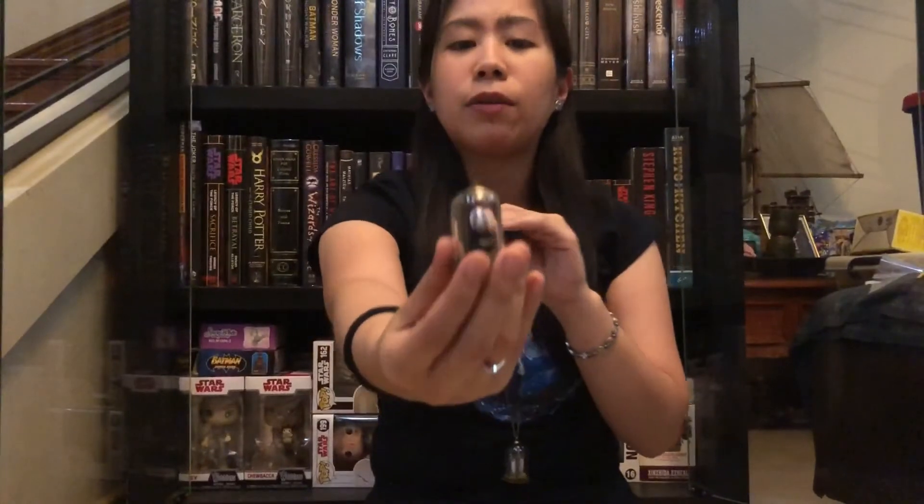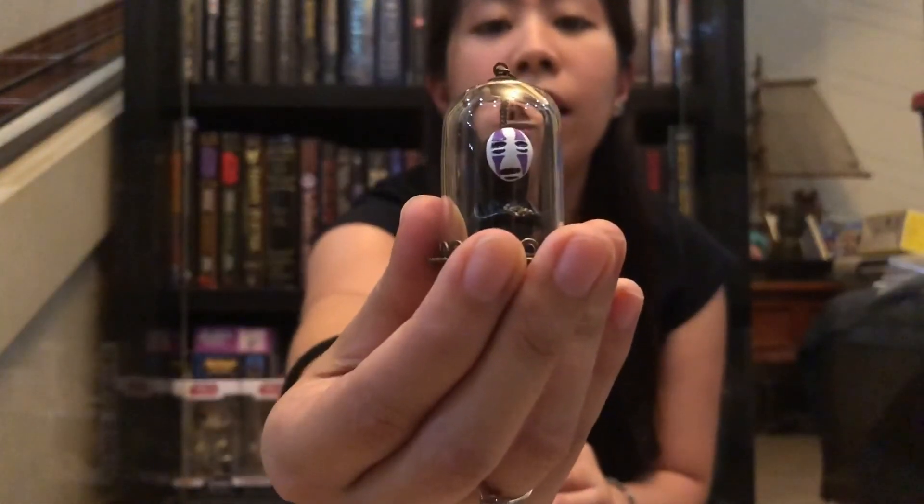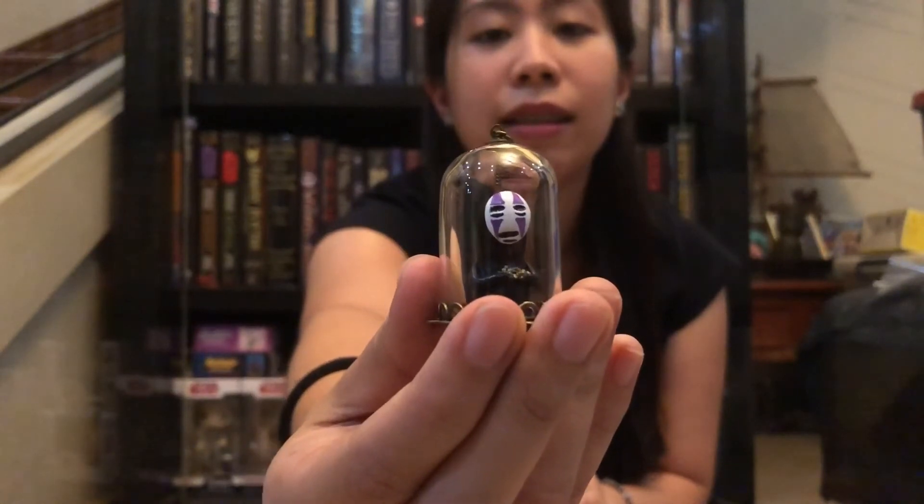Which is your favorite Ghibli movie? Mine really has to be Spirited Away and Howl's Moving Castle. So that's it for today's unboxing. I'll definitely be wearing these in my next unboxings. Let me know what you guys think, and if you love the items, please do visit her shop. She's very sweet and she also does custom requests, so if you have any fandoms in mind, please don't hesitate to contact her. I'll add the details of her shop down below in the captions. If you enjoyed this unboxing and want to see more nerdy, geeky, bookish unboxings, please don't forget to subscribe to my channel, and have a good day. Thank you so much!